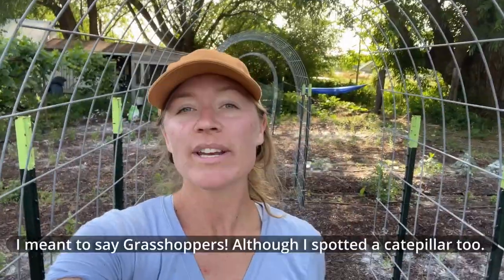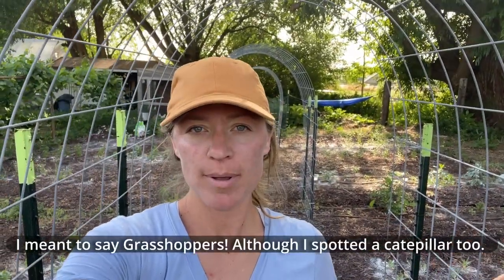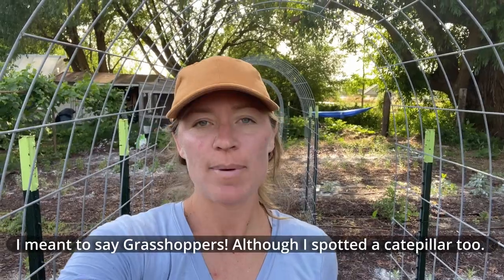Hey guys, it's Stephanie here. I just wanted to give an update on my caterpillar problem. I did a recent video about what's eating all of my leaves. I grew some seeds over winter in my greenhouse and I just put them in my ground for the cutting garden about, I guess, maybe a month ago.